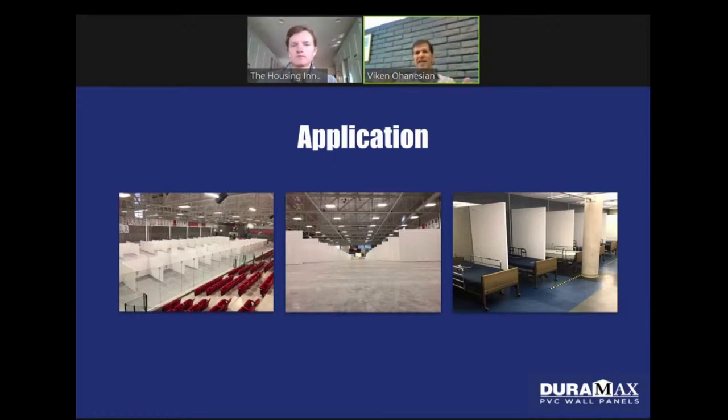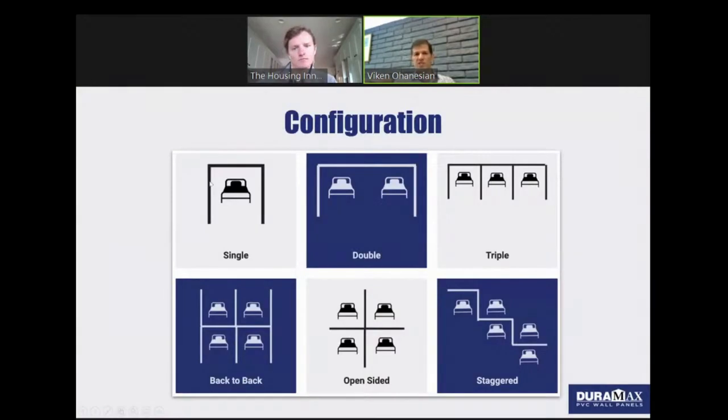And that's where it brings us into how it can apply to homelessness and housing solutions. Because of how durable the panels are, you can actually make cubicles with doors, partitions, all kinds of different layouts. Here are some configurations — a single bed, a double bed, back to back. And you can put doors and make them wider if you want. It's totally flexible.